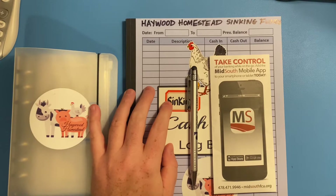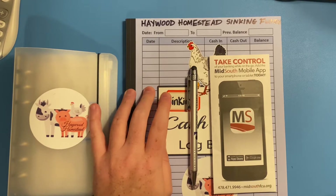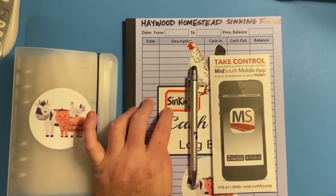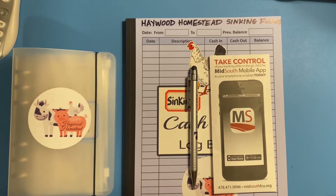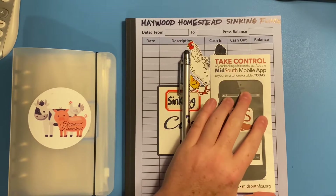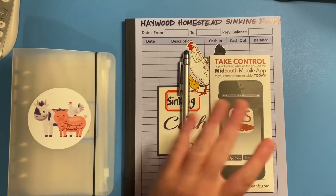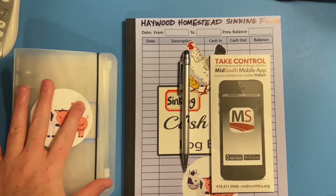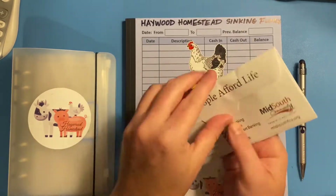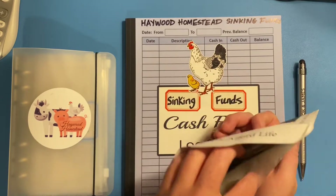Hey guys, it's Chris and welcome back to Haywood Homestead. Today is July 6th and I'm going to be doing our first cash envelope stuffing for the month. I'm going to start doing three of these starting this month. I went to my bank and took some money out and I'm going to divide it up between our sinking funds. Let's go ahead and get started — we'll count how much money we're stuffing today.